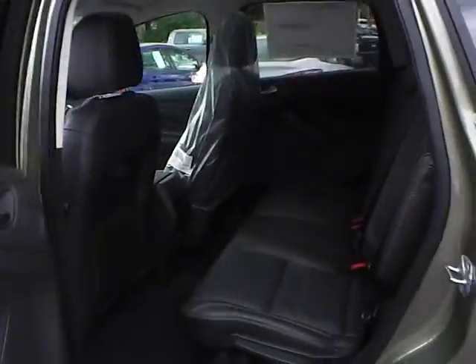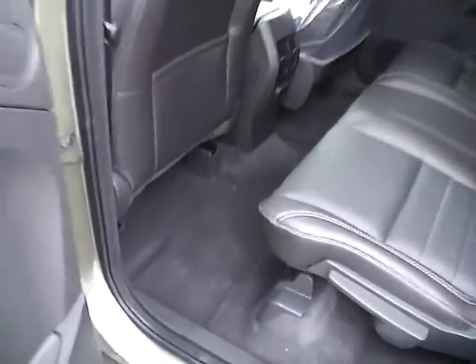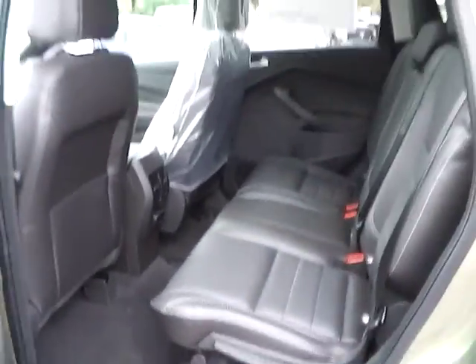As for the back seat, there is charcoal black leather seating as well, with plenty of leg room and plenty of head room.